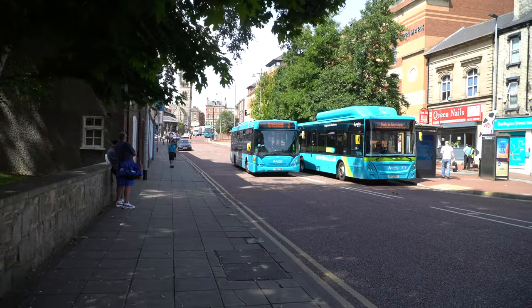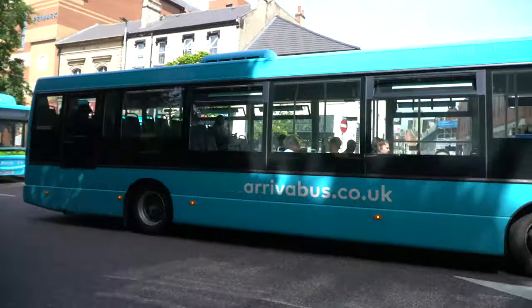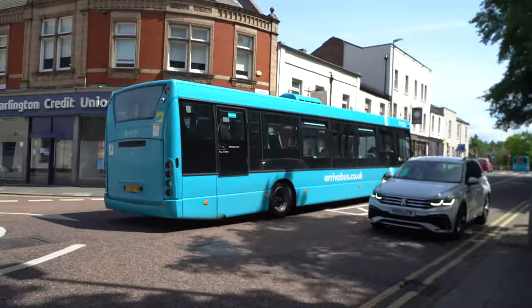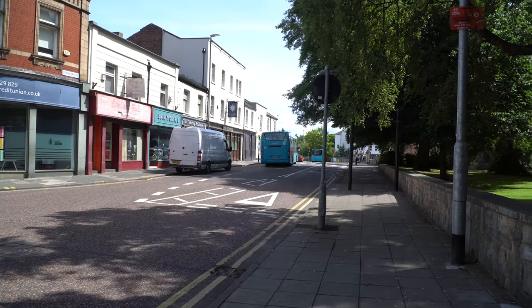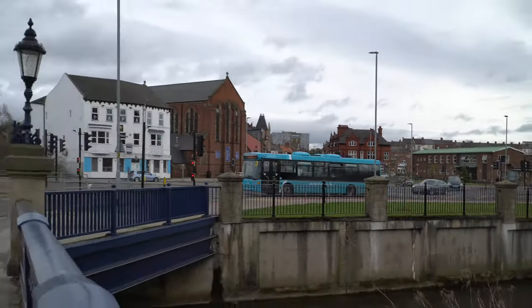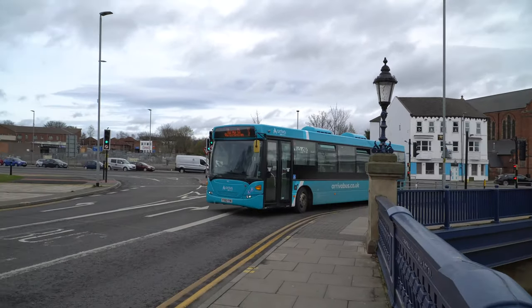Four Scania Omni Links are operated by Arriva North East Darlington Depot. These were transferred in from Arriva Yorkshire and each have a seating capacity of 46. If you'd like to know more about the Omni Link, click the link in the top right-hand corner.